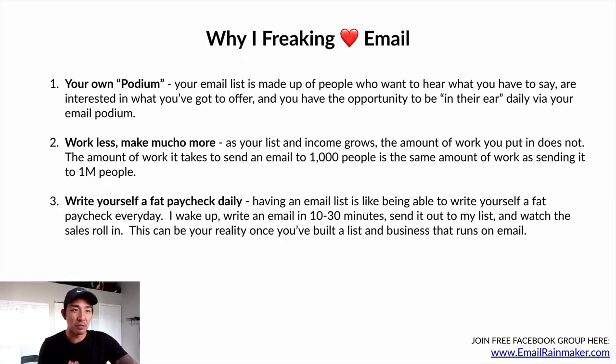Number three: write yourself a fat paycheck daily. Having an email list is like being able to write yourself a fat paycheck every day whenever you hit the send button. I wake up, write an email in 10 to 30 minutes, send it out to my list, and within a few minutes I see sales starting to roll in for whatever product I'm promoting that day. This can really be your reality once you've built a list, built the relationship with that list, and built a business that runs on email. I'll share more reasons as this series goes on, but I don't want to overwhelm you.